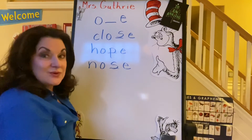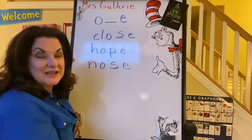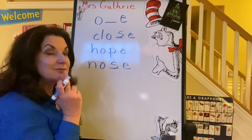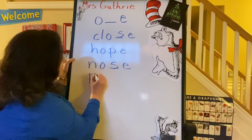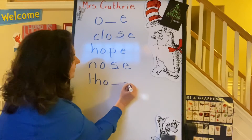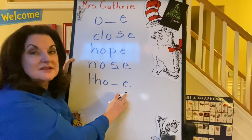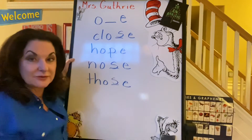Those — those are great books to read. Only time you can stick your tongue out and not get in trouble. T-H, O, O consonant E — those. Same thing. We have that same spelling pattern three times.